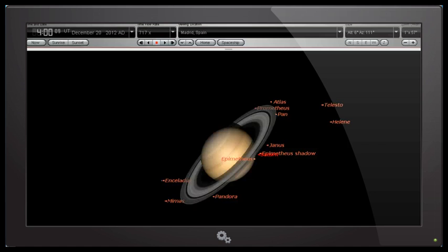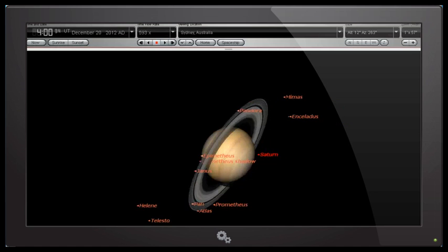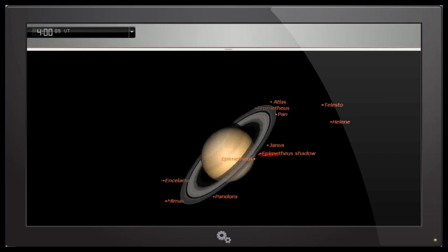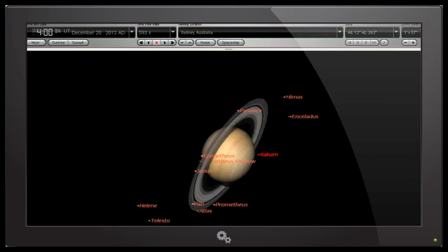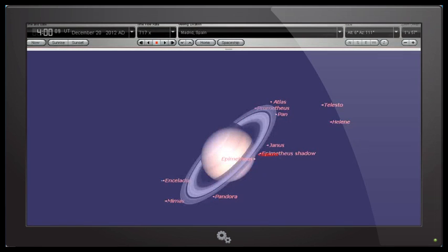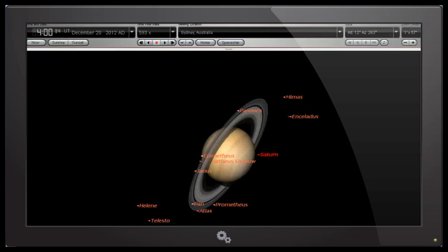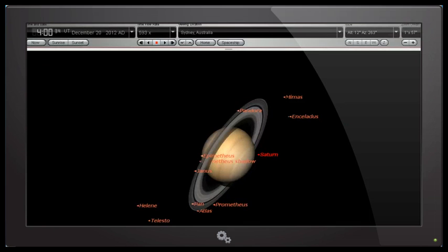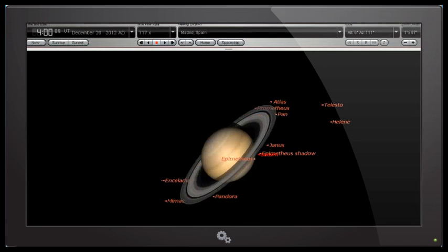So let's flip backwards and forwards so we can see the comparison between our views of Saturn. Remember, this is at exactly the same time — the only difference is our location. We're viewing at the same time, same date, December 20 at four o'clock UTC, and the only difference is our location, and that we're in the northern hemisphere in one view and in the southern hemisphere in the other.